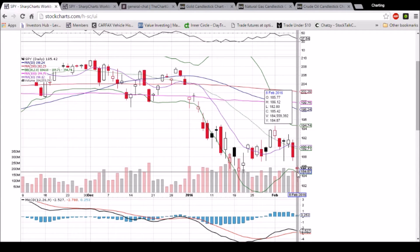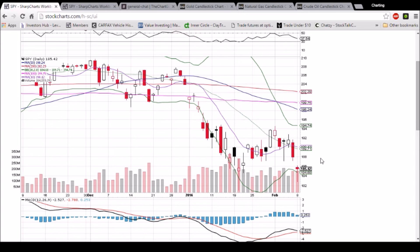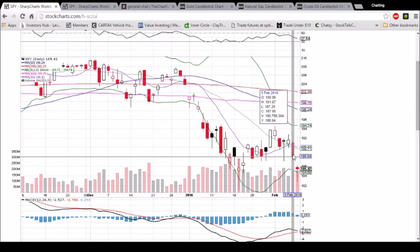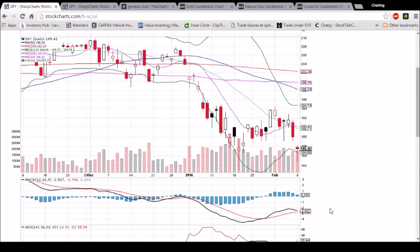So the high of the day is 196.12. A break of that and we'll be looking to 187.20, and then looking for weakness from that level. A green day tomorrow will confirm the bullish reversal. If we are able to close above 187 tomorrow, we'll be looking at the middle Bollinger Band — 189.71 and dropping — as resistance.